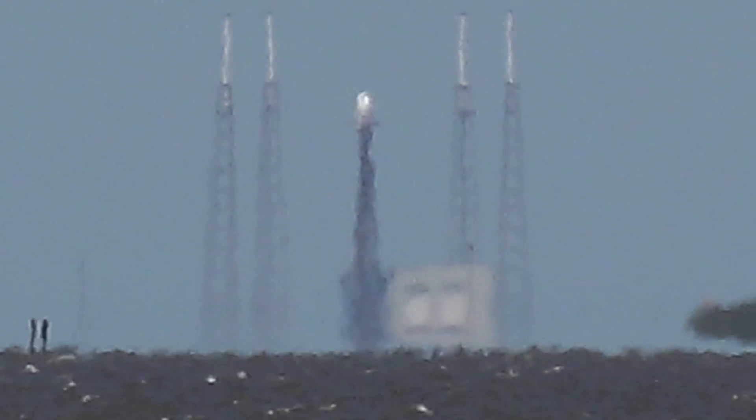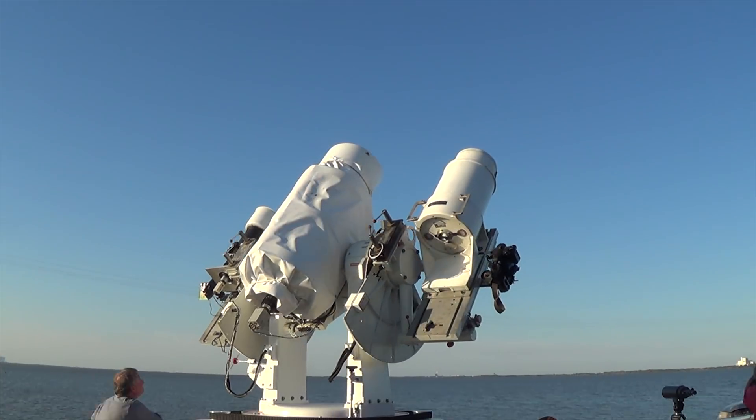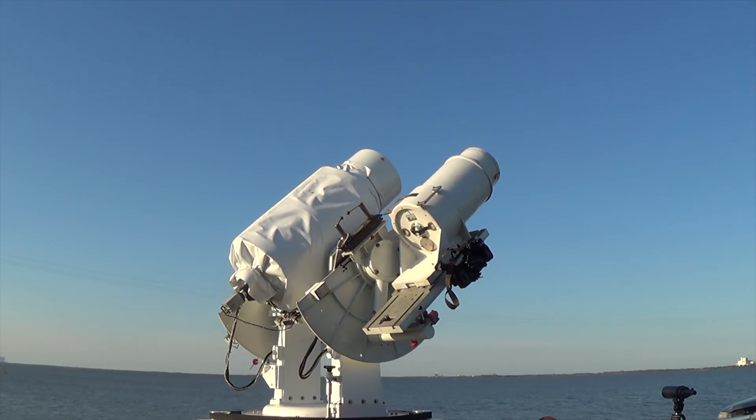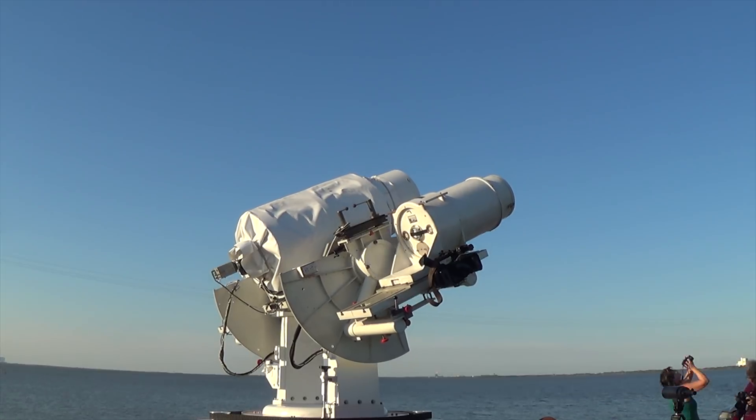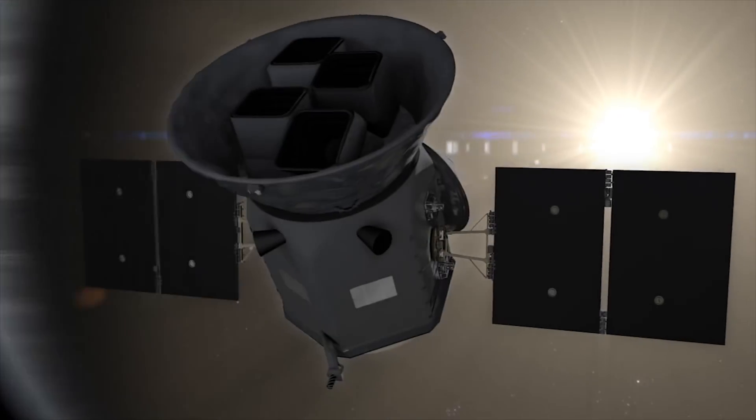TESS forms a bridge between what we've learned about exoplanets to date and where we're headed in the future. Everybody's heard about the great discoveries made by the Kepler Space Telescope — Kepler only stared at one small portion of the sky, and they found thousands of exoplanets orbiting outside of our solar system.